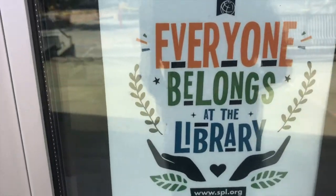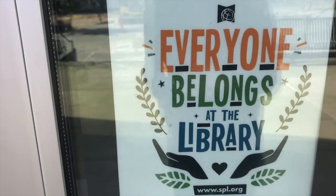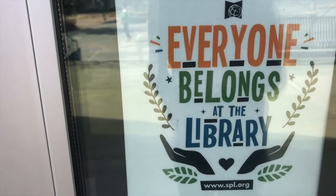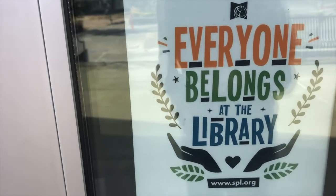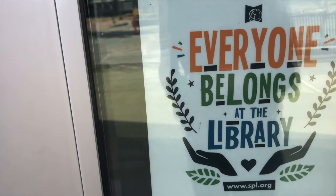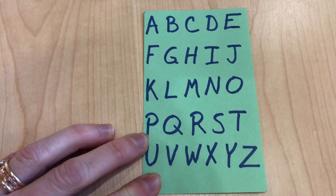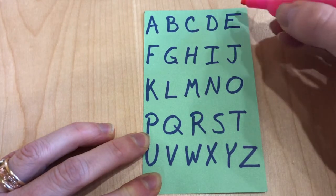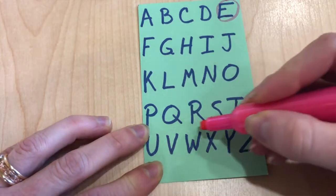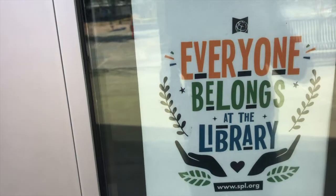Outside the library I found a sign that says EVERYONE BELONGS AT THE LIBRARY, and there are so many letters on this sign. When you find something that has a lot of letters, you can point to the letters and count how many E's you find, count how many R's you find, then look at your card and circle the ones you find. I see an E, I see a V, I see another E and an R, I see a Y — so many letters!